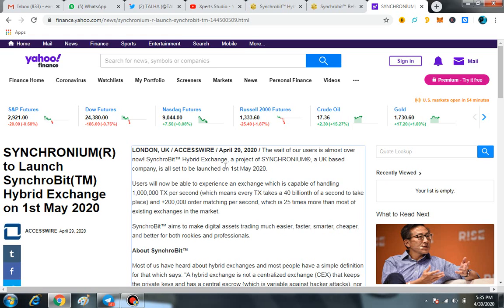Welcome back guys to another episode of Expert Studio. Today I am going to share something great regarding Synchrobit Hybrid Exchange. On 1st May 2020, Synchrobit Hybrid Exchange is going to be live and you will be able to start trading on it.